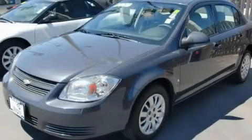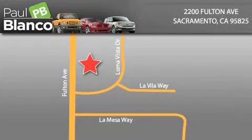We invite you to contact us today to learn more about this vehicle. Paul Blanco is located at 2200 Fulton Avenue in Sacramento. Visit us online at paulblanco.com or call 916-485-2277 to learn more about Paul Blanco's Fresh Start program.